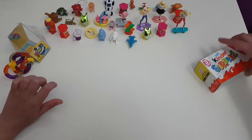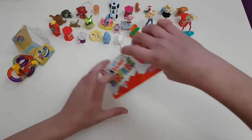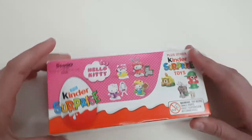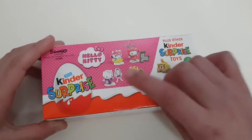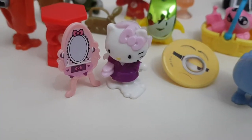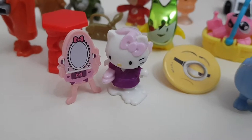Now we're going to go for the Kinder Surprise! Let's turn around the box. There are things I can get, but guess what — I already have this one. So I hope I get the other three instead.